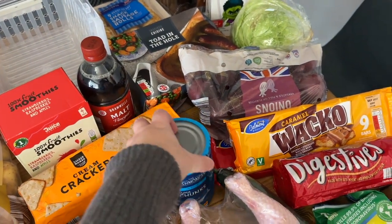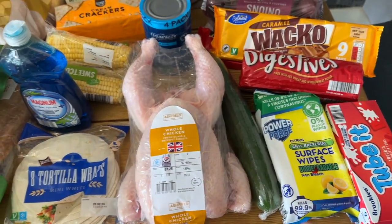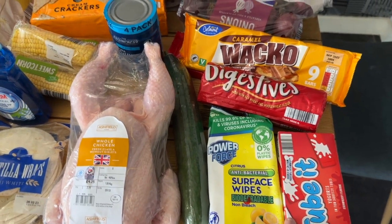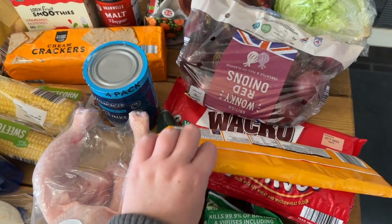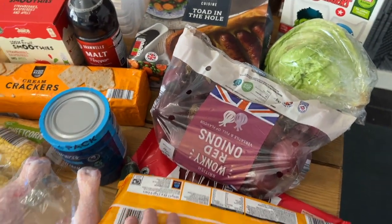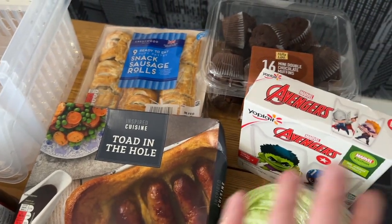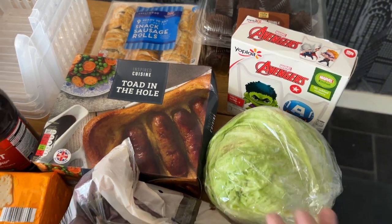We've got some vinegar, a four-pack of tuna in brine, a whole chicken for a roast dinner, cucumber, some surface wipes, some Tubic yogurts, digestives, the Wacko caramel bars and the normal Wacko ones, some onions, toad in the hole, sausage rolls, some mini chocolate muffins, some Avengers yogurt pouches, and some lettuce.